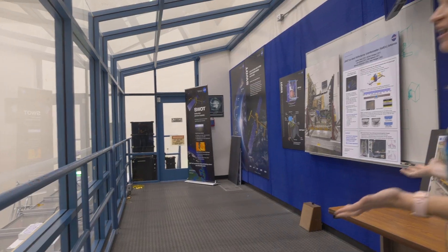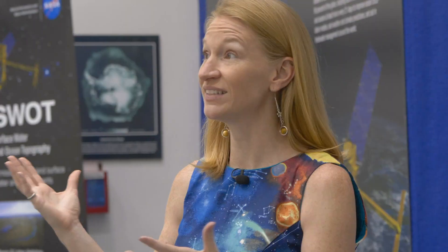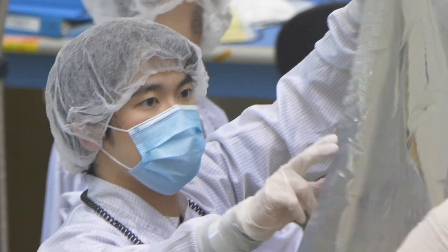I'm Shannon Statham and here at NASA JPL I help prepare Sentinel-6 for its journey to space. And here we are at High Bay 2. This is actually a clean room and each component gets tested on its own and then we assemble it together.